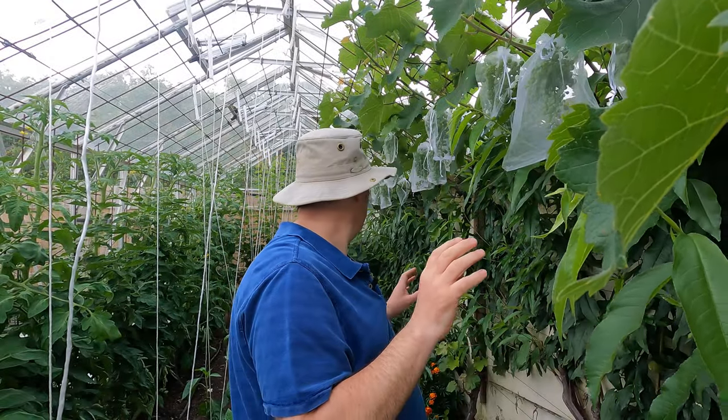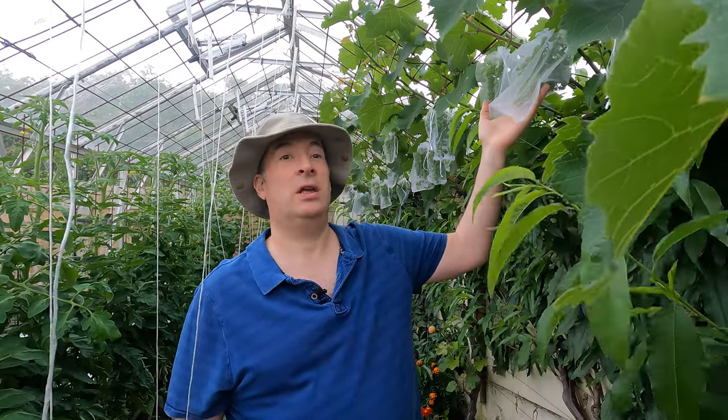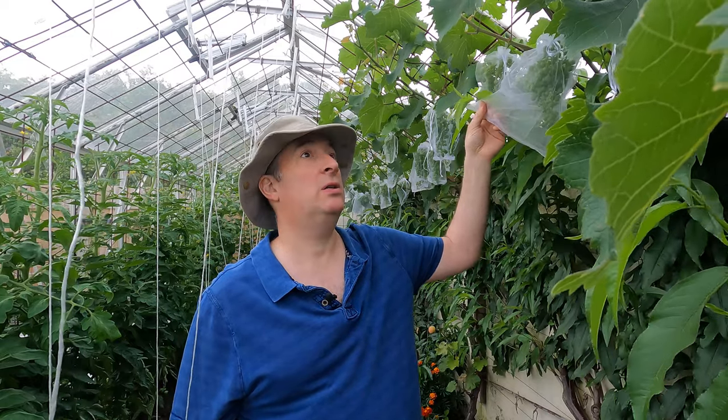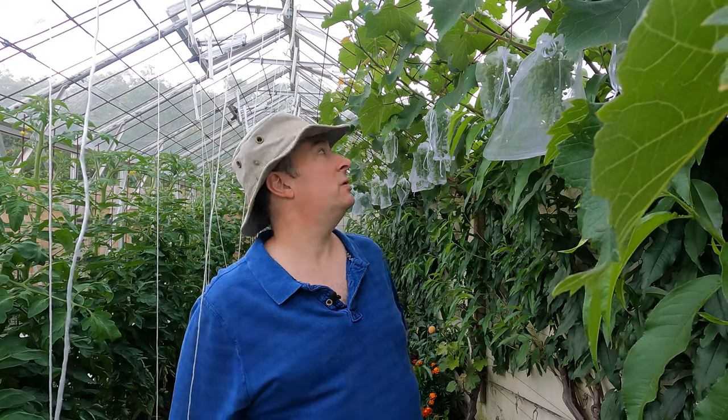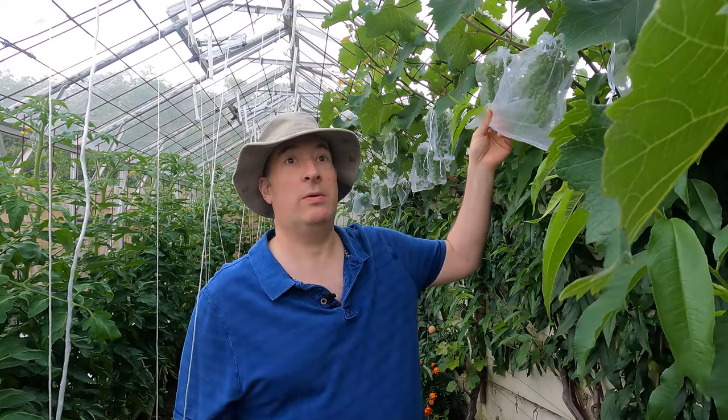I'm in one of the main greenhouses here. This is the one with the peaches and my wife's come through and she's bagged up the grapes this year to keep the birds off of them. These are very fine bags. We tried them for the first time last year after birds came in and raided the vines and it was a bit too late - they'd already taken a lot of the grapes - but these worked so well that we're doing it routinely this year.